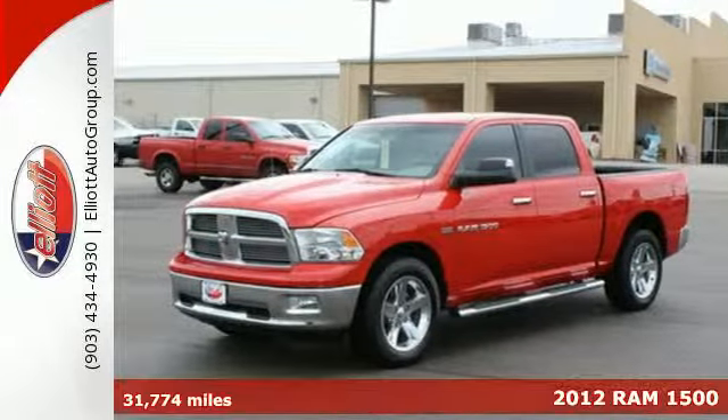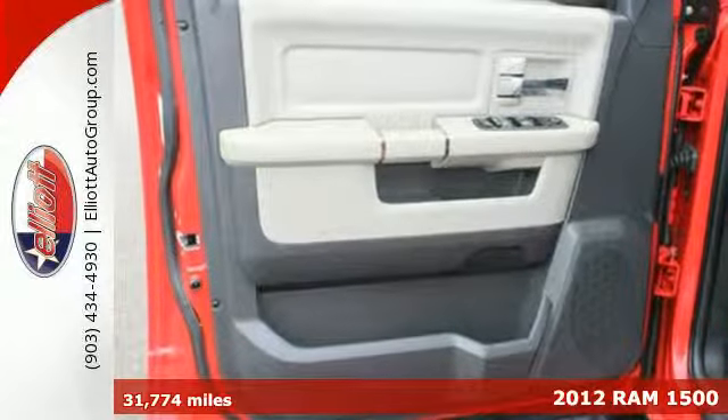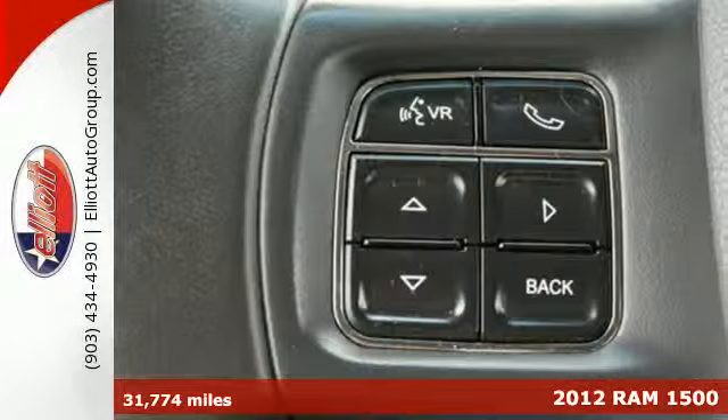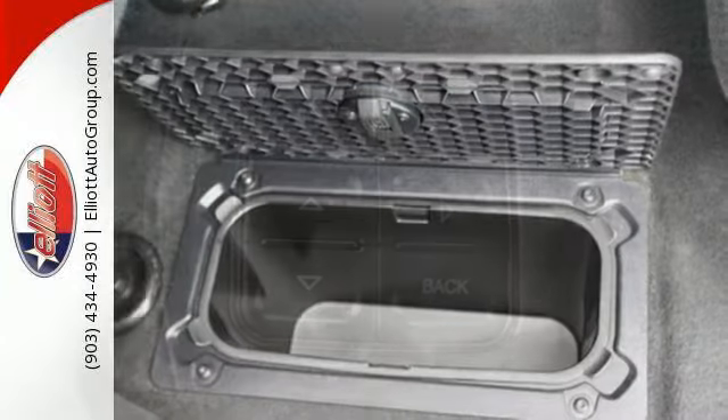It's a 2012 Ram 1500. You get so much for a great price with standard features including delay off headlights, variably intermittent wipers, a low tire pressure warning, and sequential sport shift.